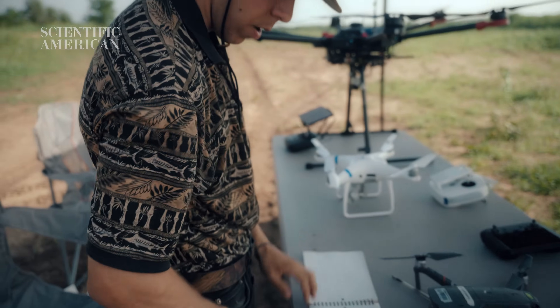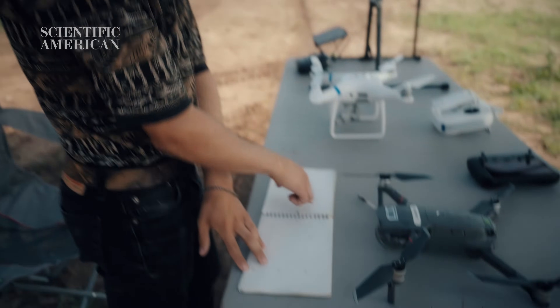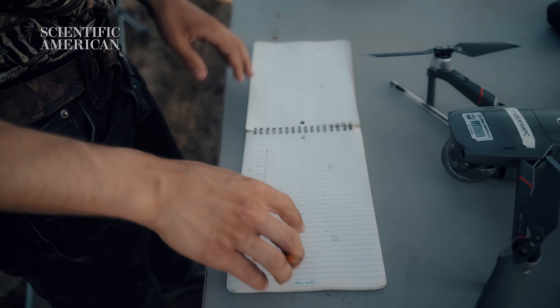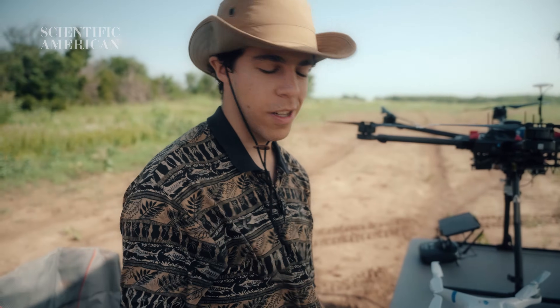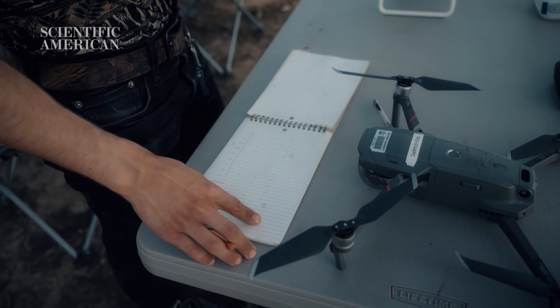We label all the mines that we lay out, as well as the ground control points. These ground control points are used for creating a centimeter-scale accurate orthomosaic — that's just a big picture of all the photos we're going to take with the drone stitched together.